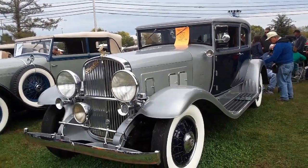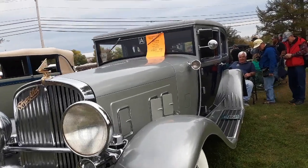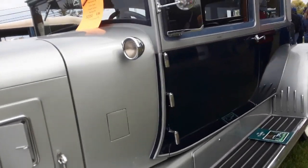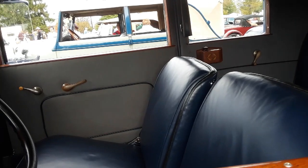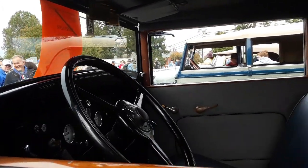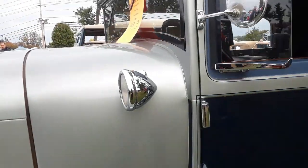Very luxurious, very nicely done from Syracuse, New York. Just beautiful cars, assembled nicely. The thing with Franklin is that they kept going with the air-cooled engine, and in fact they started making helicopter motors as air-cooled motors, still in Syracuse.